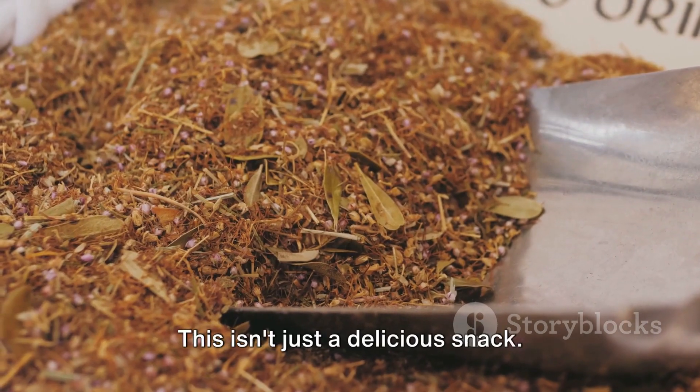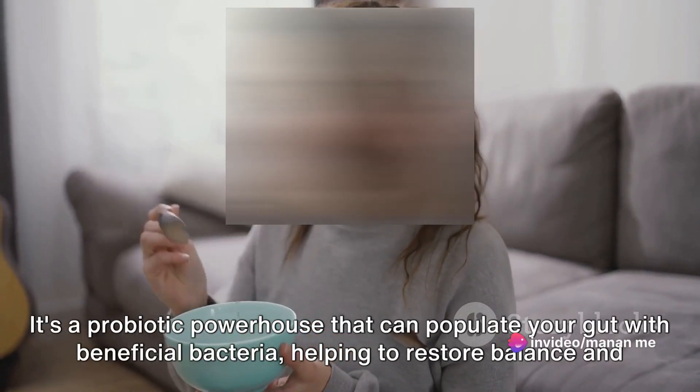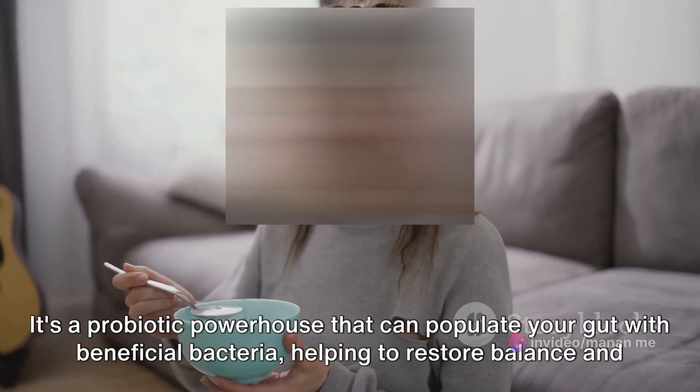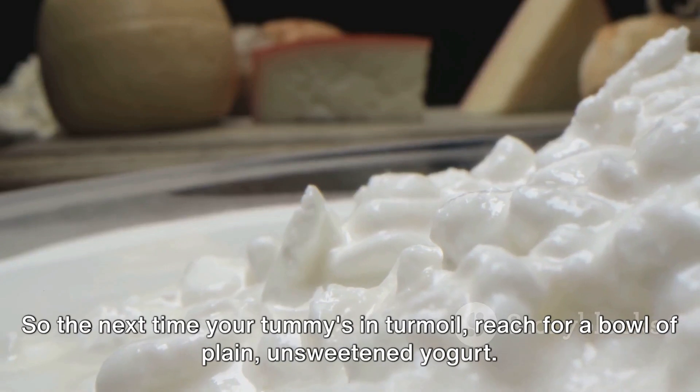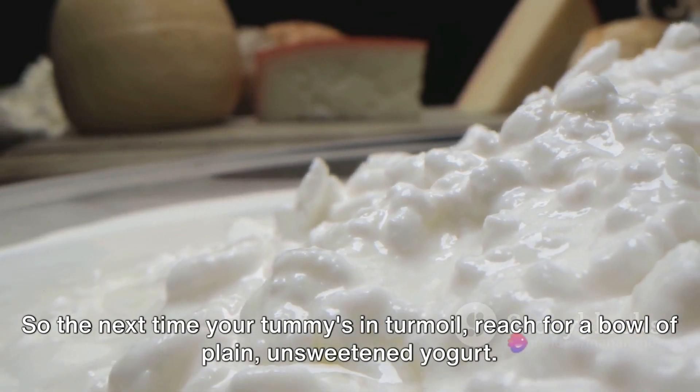We have yogurt. This isn't just a delicious snack — it's a probiotic powerhouse that can populate your gut with beneficial bacteria, helping to restore balance and alleviate discomfort. So the next time your tummy's in turmoil, reach for a bowl of plain unsweetened yogurt.